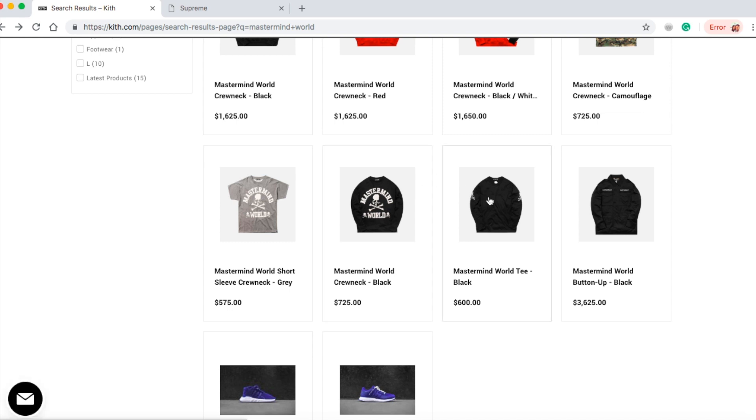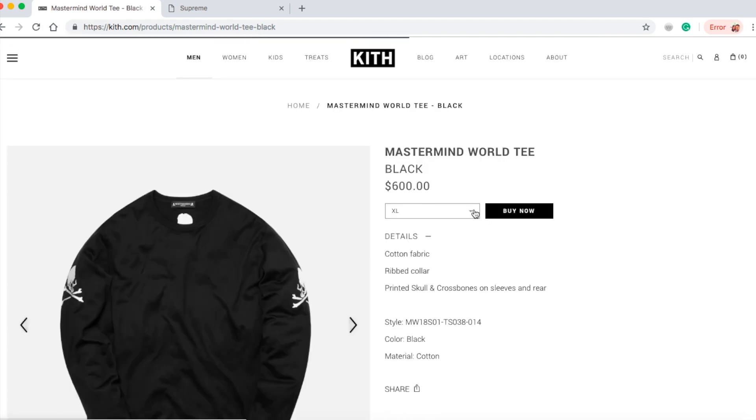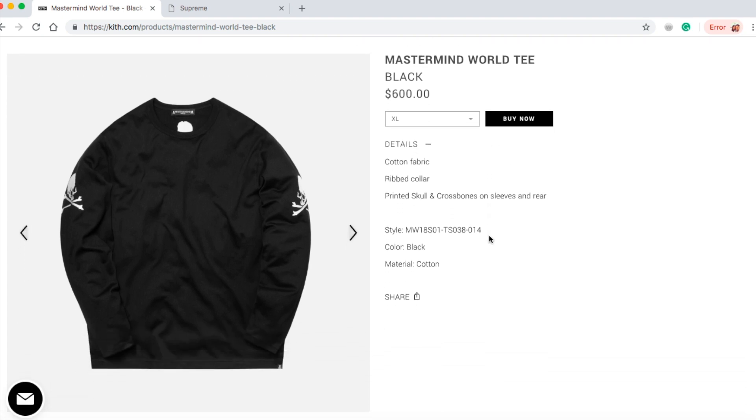Let's jump into this one — the Mastermind World tee in black for $600. I believe it's a long sleeve tee. Right now they only have size extra large. This is cotton fabric with a collar, printed skull and crossbones on sleeves and rear.